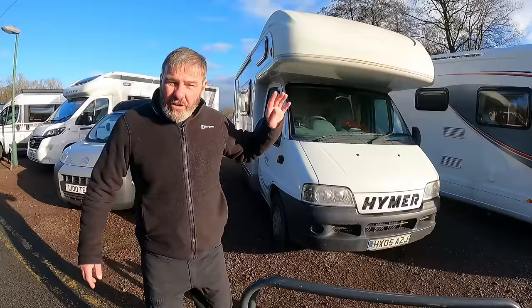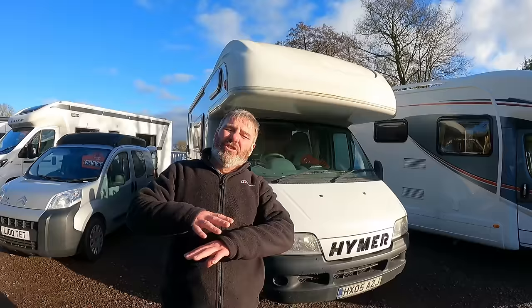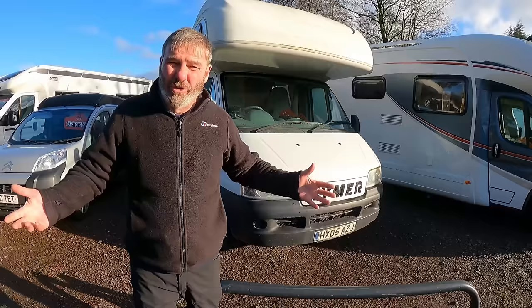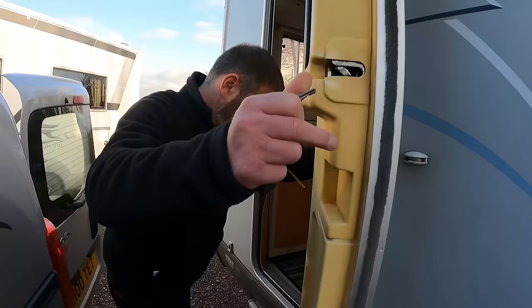We're moving on to coach built motorhomes now. We've got a typical example here from 2005. A 2005 is going to set you back between £20,000 and £25,000. Don't forget you're going to get age-related problems with them - mechanical and internal - because you're still talking about a 19-year-old vehicle. The benefit is coach-builts tend to have lower mileage than van conversions.